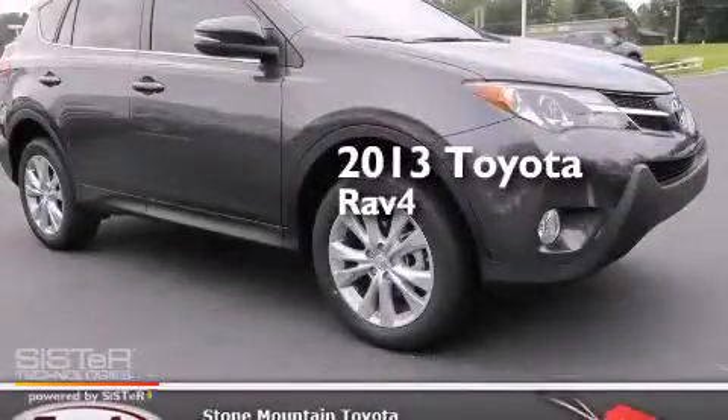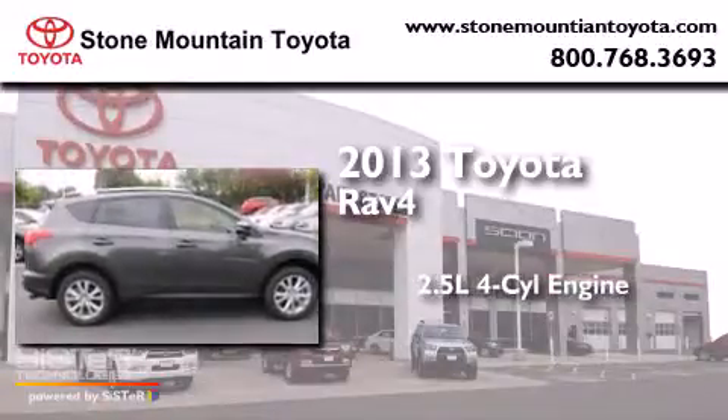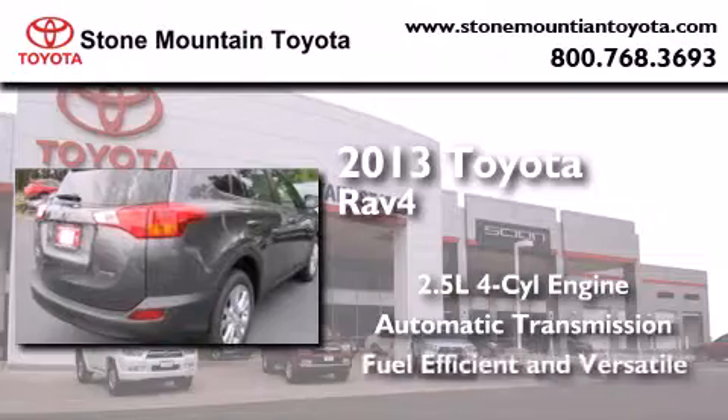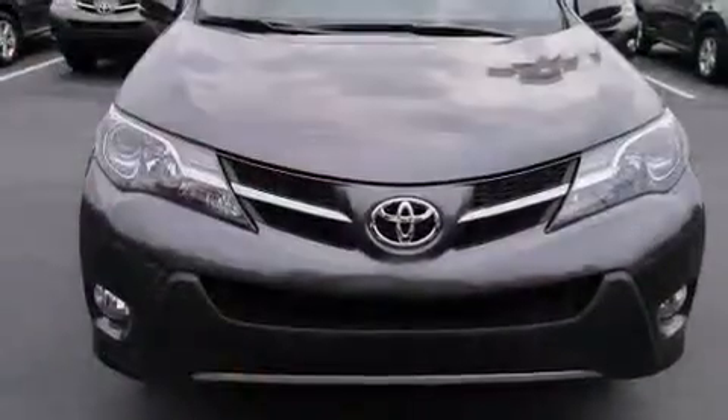This is a brand-new 2013 Toyota RAV4. It features a 2.5-liter, four-cylinder engine and an automatic transmission. All of the following features are included.